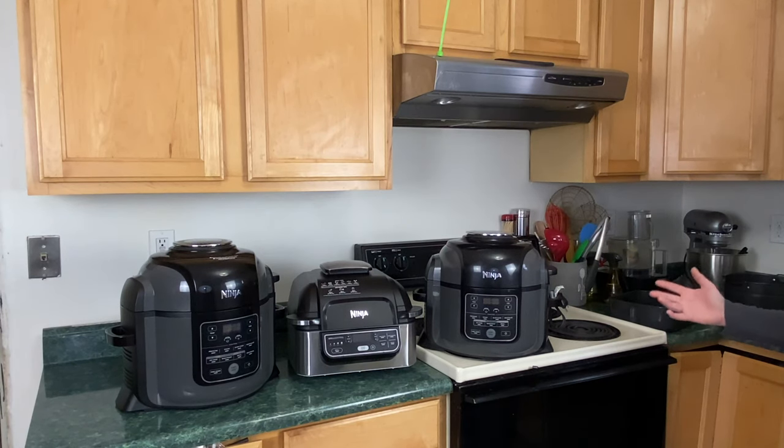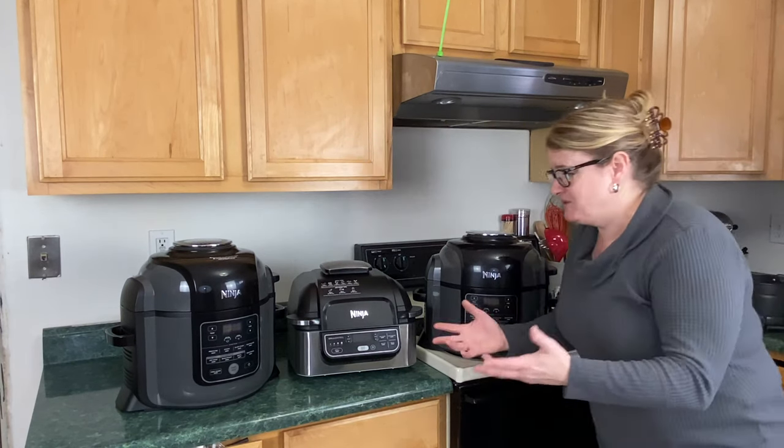Look at this plethora of Ninja Foodi machines. Hi everybody, my name is Lisa and today on Pressure Crisp we're going to be answering a question: which Ninja Foodi appliance should I buy?